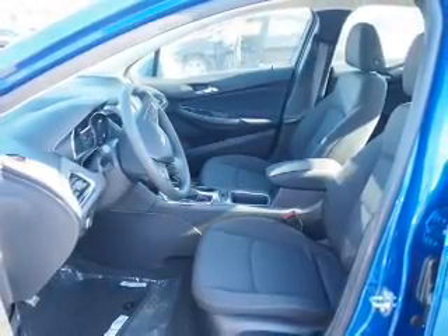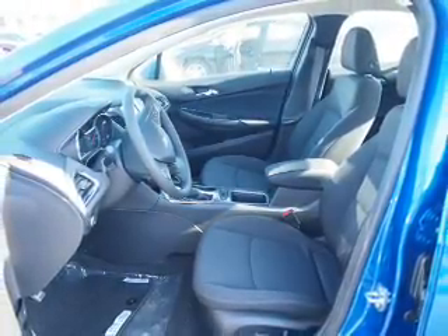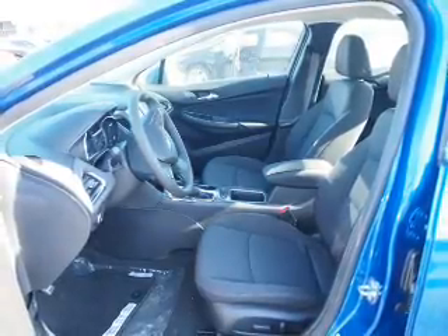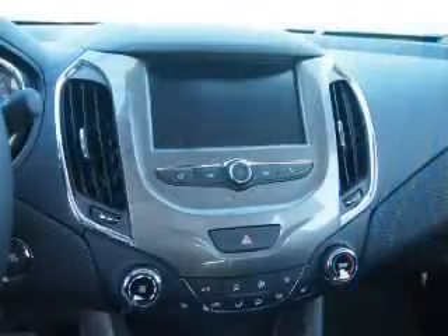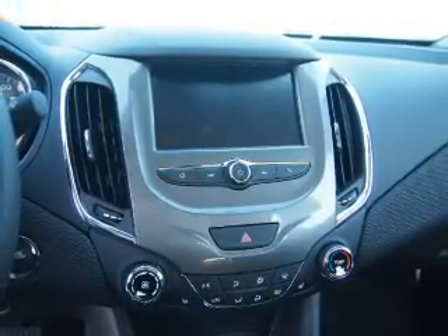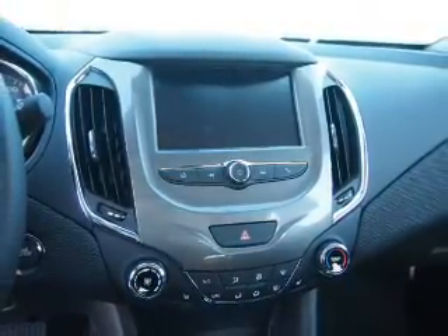Inside you'll find Bluetooth connectivity, Sirius XM satellite radio, an auxiliary input, a backup camera, curtain head airbags, front airbags, side airbags, side impact door beams, child safety locks, and a navigation system.